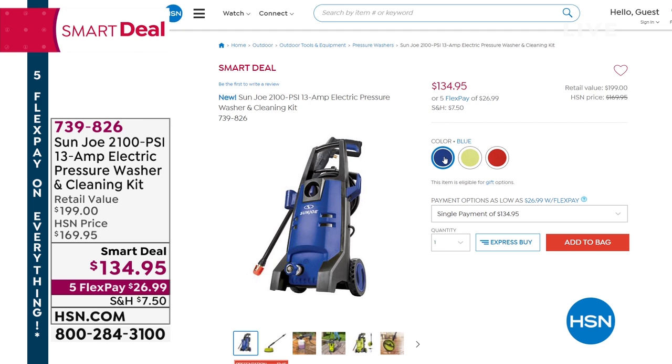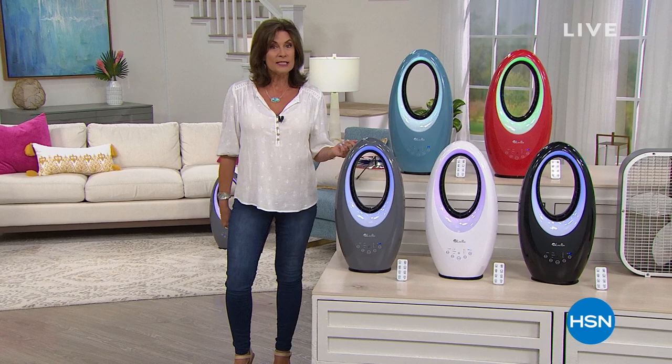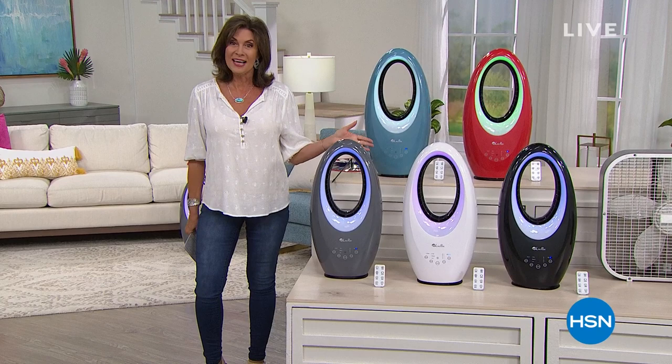So if you'd like to pre-order that, then absolutely grab it. We have three color choices: blue, lime green, and a very fancy red as well. But let's get started with something that each and every one of us needs — because it may not be hot yet, but it's going to get hot. So we're going to have something very cool: not only a fan, but a fan with a filter. And it's our today's special.